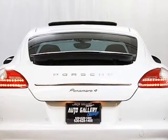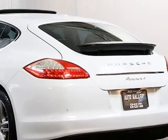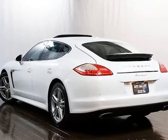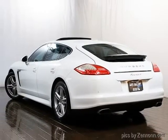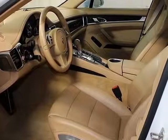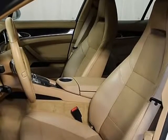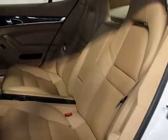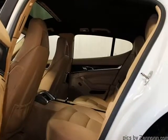Porsche standard equipment: 3.6L V6 engine, 300 horsepower, 295 lb-ft of torque, 7-speed Porsche PDK transmission, heated front seats, power folding mirrors, front and rear parking sensors, memory driver seat, cruise control, adjustable steering wheel, keyless entry, power windows, power door locks. White exterior with beige leather interior.